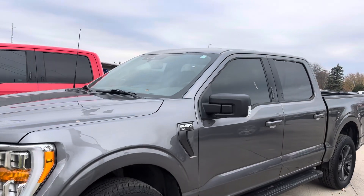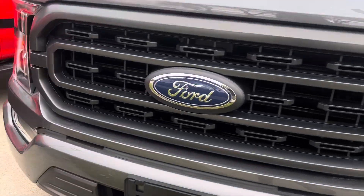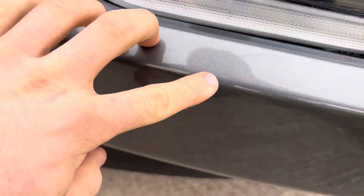It is a little dirty — there are some bird droppings on it, but that's no big deal, we can certainly get that cleaned up for you. There is a little rock chip here as well.